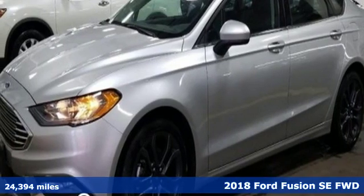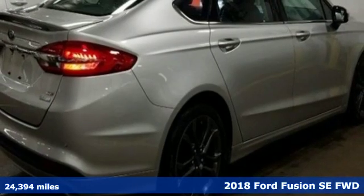It's a 2018 Ford Fusion. Bold, brilliant, and good-looking.